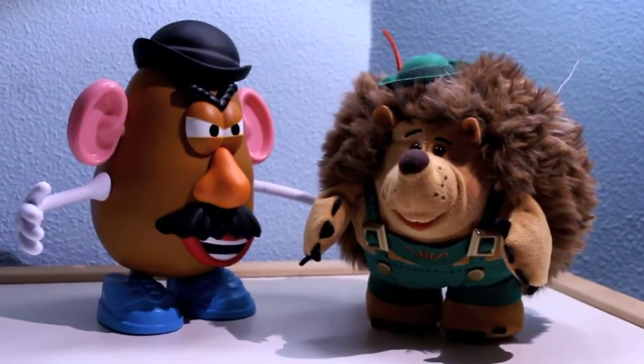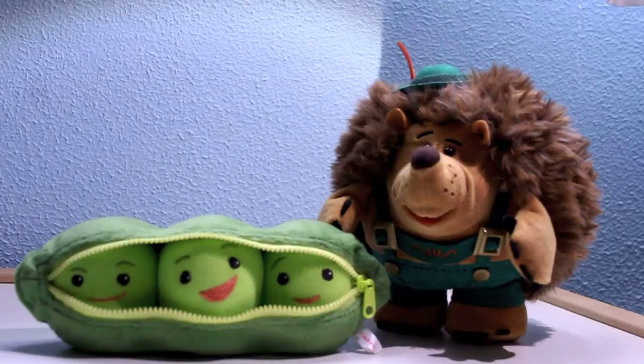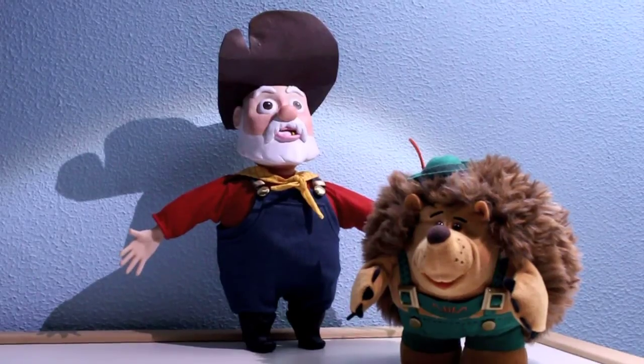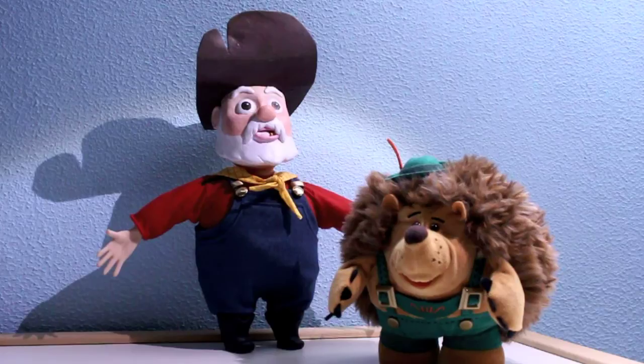Just a size comparison with Mr. Potato Head and the piece in the pot. And some extra with a custom toy that I made — Stinky Pete. Well, bye!